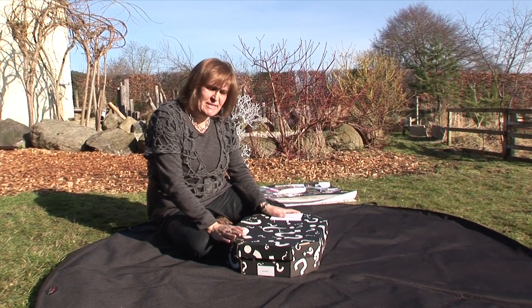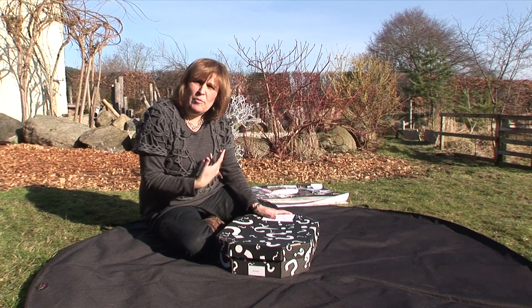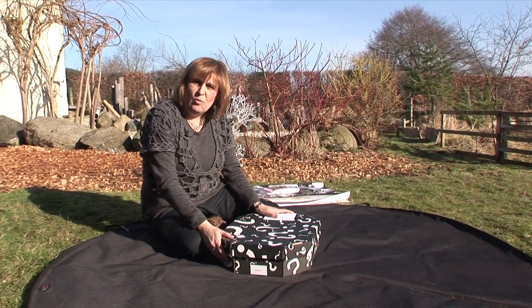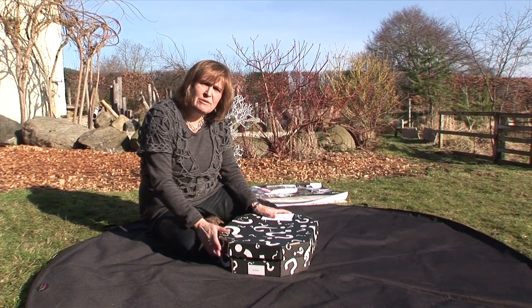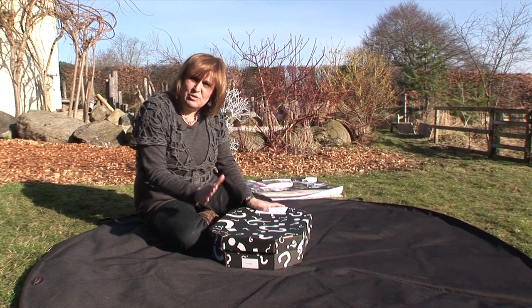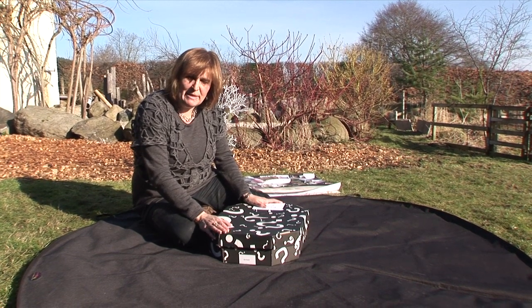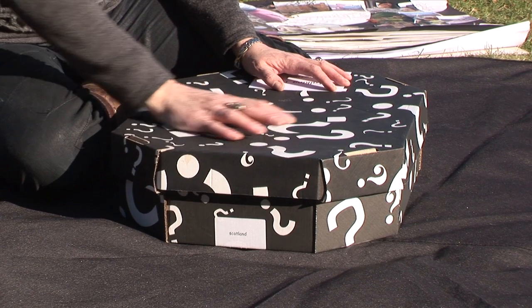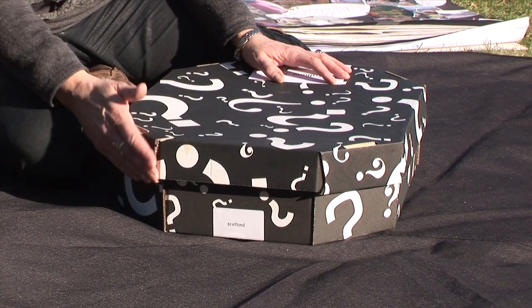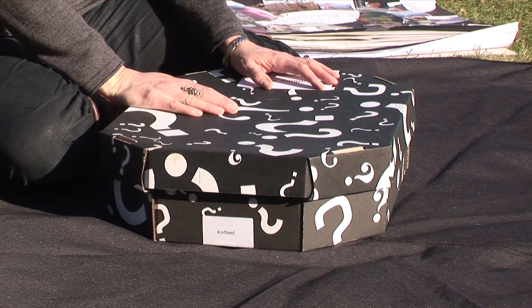This is called a talking tub and I designed it many years ago to work with children to develop their oracy, to help and support them to share what they're thinking about and what their theories of the world are. You can buy these boxes empty, which is great because you can fill them yourself, or you can buy them full, which makes life a little bit easier. They're black and white to make them different, and they're covered with question marks because I want children to see that this is about thinking — it's not about the answers.